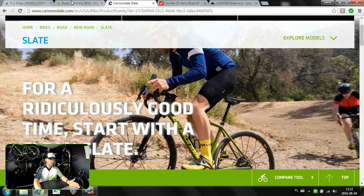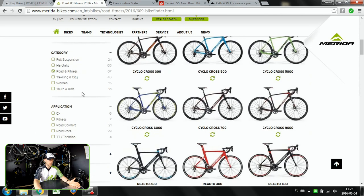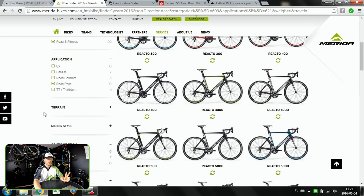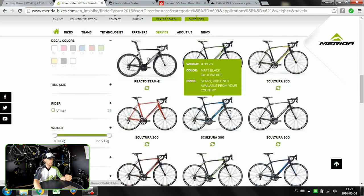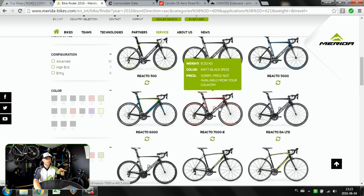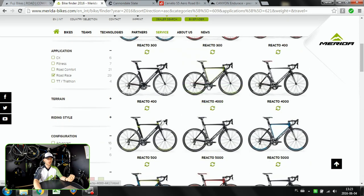When we go to Merida bikes, it's also quite informative. We've chosen Road and Fitness and now we have CX which is Cyclocross, Fitness, Road Comfort, Road Race, and TT Triathlon. Let's focus on Road Race. There are two types here, just as Canyon showed us. For racing on the road you have the Merida Reacto, which is more aero-oriented, and the Merida Scultura, which is more lightweight-oriented. The more aero bike will have more aggressive geometry, so not as comfortable as the Scultura. That's why most competing riders go for the Scultura, though the Reacto looks just awesome.